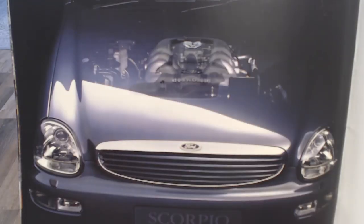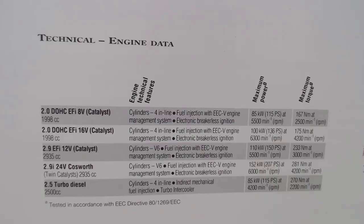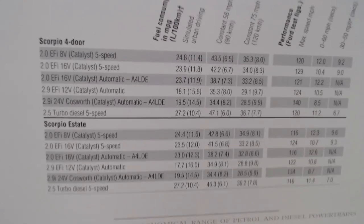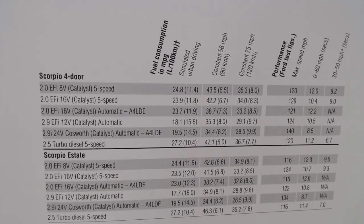We start looking at the engines — this particular one has the Cosworth powered unit. A little bit of technical information on the next page with performance figures. The engine choices are: your 2.0-litre 8-valve, your 2.0-litre 16-valve, your 2.9 12-valve, and that 2.9-injection 24-valve Cosworth. Often forgotten, there is also a 2.5-litre turbo diesel available as well. Looking at the performance figures and fuel economy — obviously the turbo diesel puts out a few more miles per gallon.